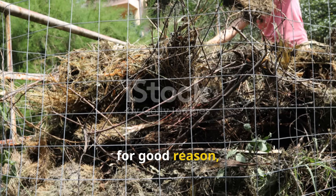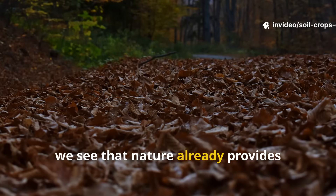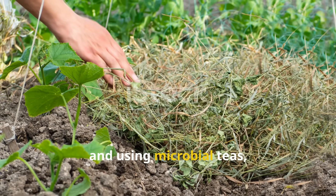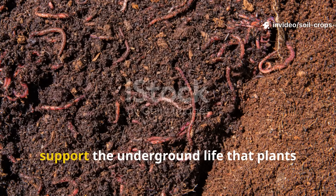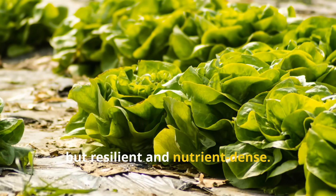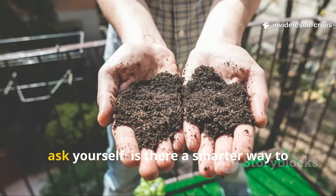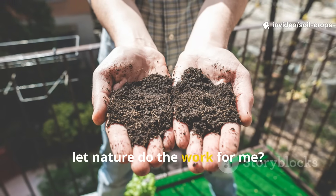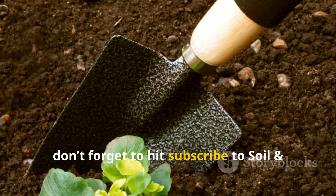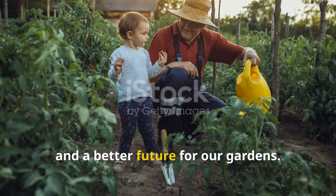Composting has earned its reputation for good reason, but it's not the miracle solution it's often made out to be. When we look closely, we see that nature already provides better models for recycling organic matter and building soil fertility. By mulching, trenching, and using microbial teas, we can keep nutrients in the soil where they belong, support the underground life that plants depend on, and grow crops that are not just abundant, but resilient and nutrient-dense. So next time you think about building another compost pile, ask yourself: is there a smarter way to let nature do the work for me? The answer, more often than not, is yes. If you found this guide helpful, don't forget to hit subscribe to Soil and Crop Central and share this with a fellow gardener. Together, let's grow healthier soil, stronger crops, and a better future for our gardens.